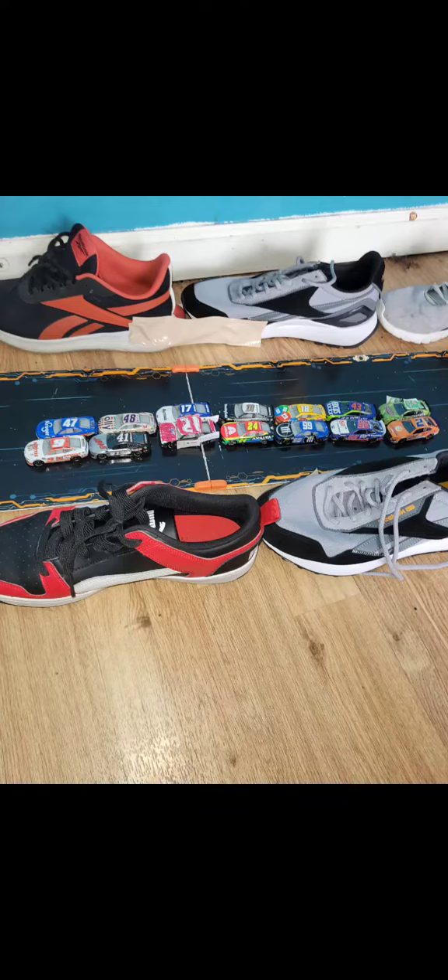Welcome to Gateway for the 6th race of the season. Who will win? Last week at Watkins Glen, Kyle Busch put on a dominant performance and took home the checkered flag for the 3rd time this season.